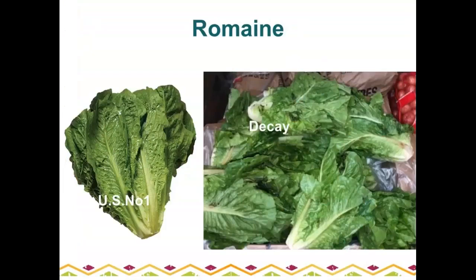Romaine lettuce: U.S. number one has nice green color with no discoloration. California and Arizona produce most of the romaine. A common defect is small spots where the lettuce starts to disintegrate — decay. Also check the butts of the romaine, as that is a common decay area. Another common defect is brown to black discoloration of the leaf edges, which can result from field burn before harvest.